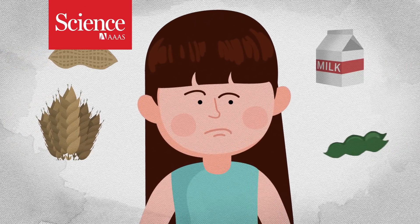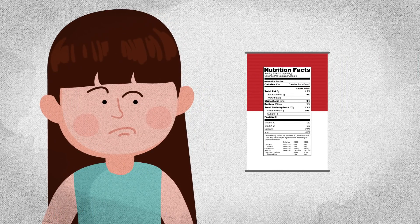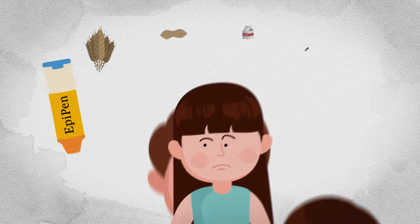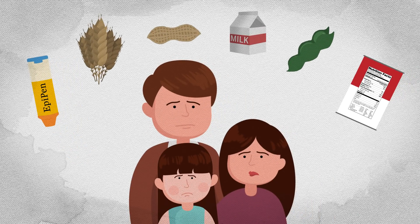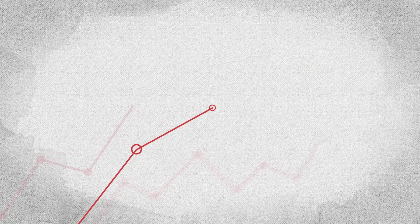Having a food allergy can make for a cautious existence. Carefully reading food labels, being constantly aware of your surroundings, and carrying an EpiPen can all take their toll on a family's well-being. And the problem isn't getting any better. The rate of food allergies has been rising rapidly, with peanuts being a prime example.